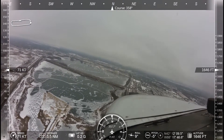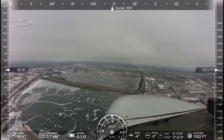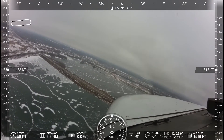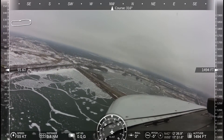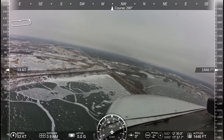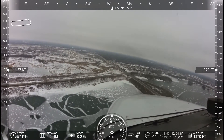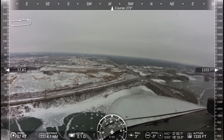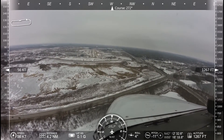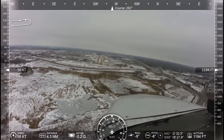Laken Hill traffic, Laken Hill. Laken Hill traffic, Cessna Skyhawk 432 Echo Romeo is on final runway 26, Laken Hill. Laken Hill traffic, Cessna Skyhawk 432 Echo — getting some gusts here.